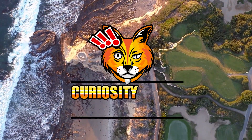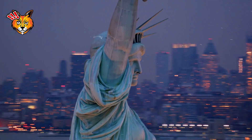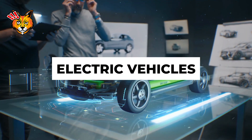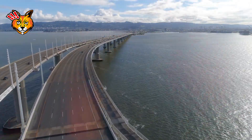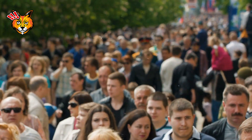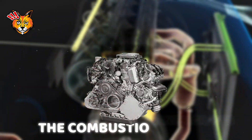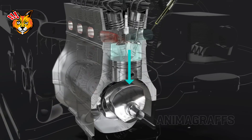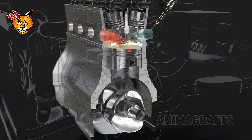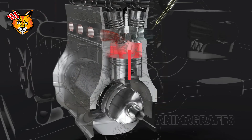Hello and welcome to Curiosity Killed the Puss, a facts channel covering the intriguing mysteries of the world. From politics and the future of electric vehicles to the fascinating enigmas of nature, today we're going to break down the inner workings of something that has transformed our lives: the combustion engine. Let's strip away the technical jargon and dive right into how these powerful machines turn fuel into the energy that drives us forward.